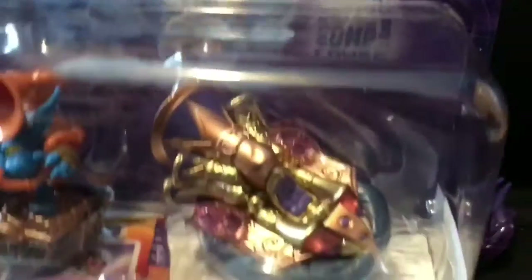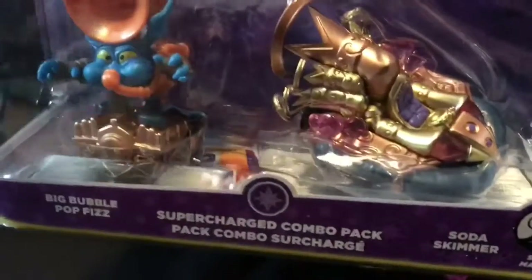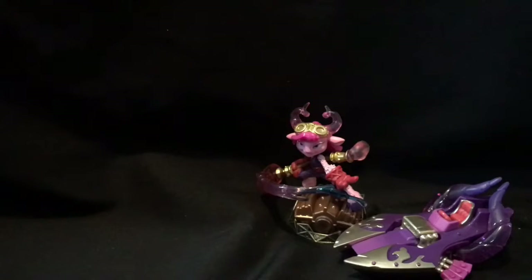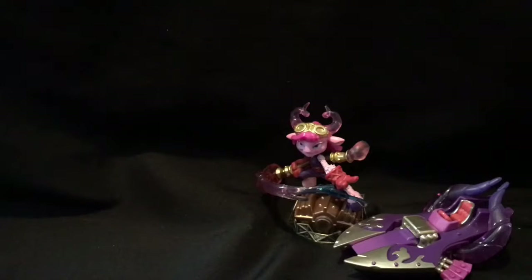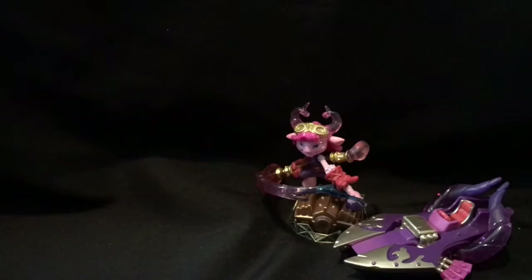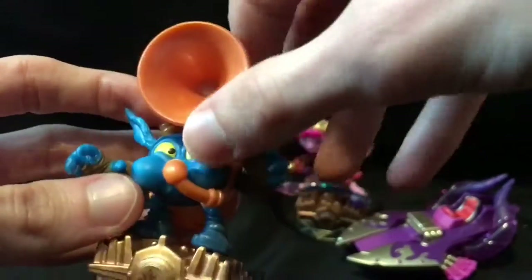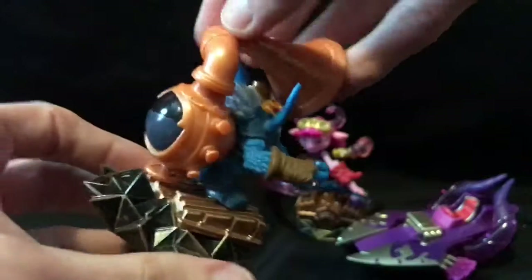We're not stopping there — I got the other magic fella, Pop Fizz, and his car. So we're going to open this right now. What is this called? A Soda Skimmer — that's a water vehicle. That's ironic, the magic characters come with boats. Here is Pop Fizz, blowing his brains out like with a tuba.